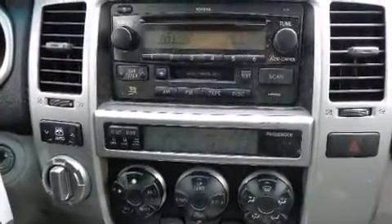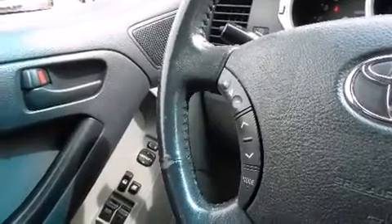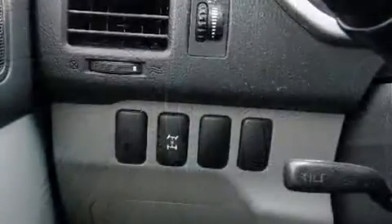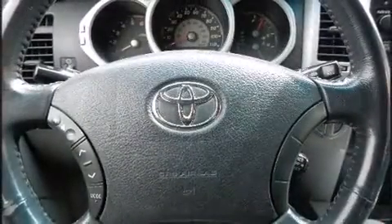Toyota prioritized practicality, efficiency, and style by including power trunk closing assist, a tachometer, adjustable headrests in all seating positions, an outside temperature display, remote keyless entry, a trailer hitch, and power windows.